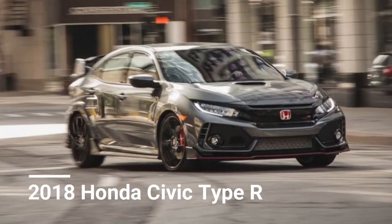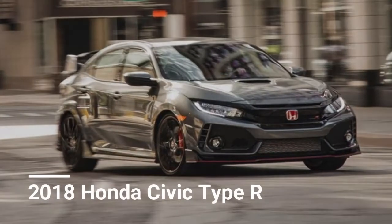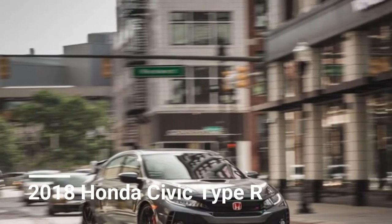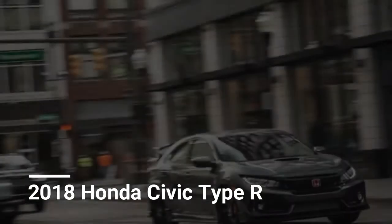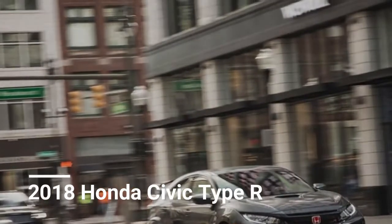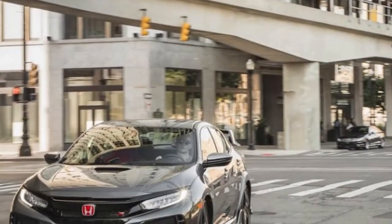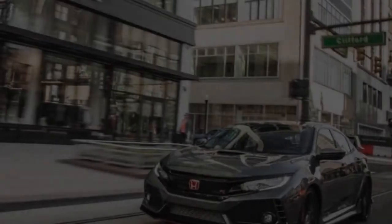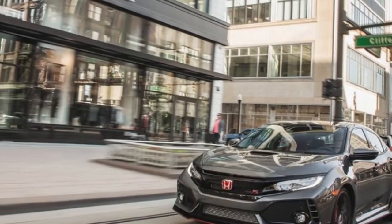2018 Honda Civic Type R. The radical Civic Type R is a polarizing hatchback. Haters believe it's excessively frightful, making it impossible to claim, and benefactors trust it's excessively phenomenal, making it impossible to miss. We know it's the last mentioned, seeing as we named it a 10 best cars champion alongside the great Civic Sport and Civic C.